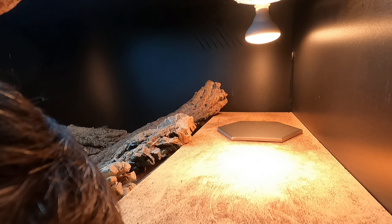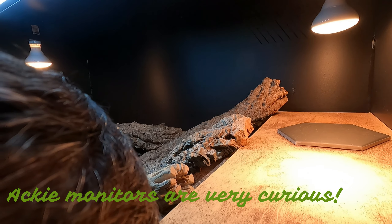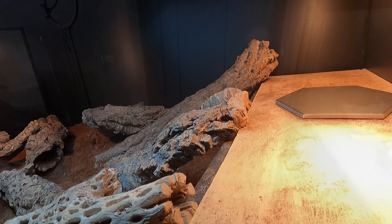That's pretty much it for the enclosure — just got the vents in the back and the UVB. Can you get off my head please? Very hectic — now you're on the camera.